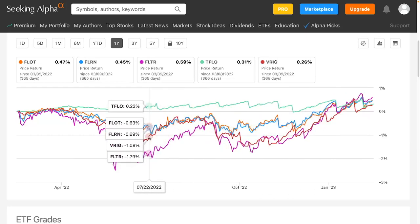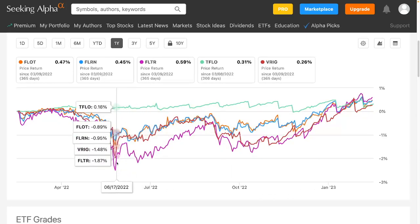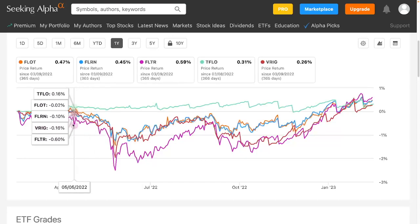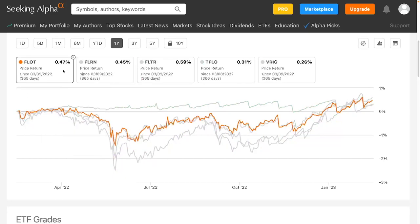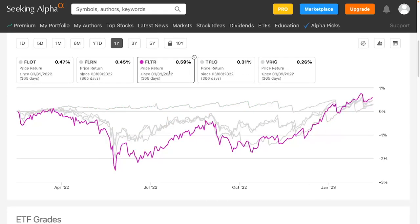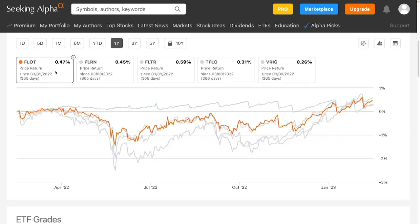The one that goes down the most is the VanEck FLTR — that's the one on its own index. In July 2022, it went down to about 2.5%, whereas FLOT only went down to about 1.5%, so it went down about 1.5% more. Looking at recent highs, FLTR did the best at 0.59%, and then FLOT and FLRN are basically about the same.